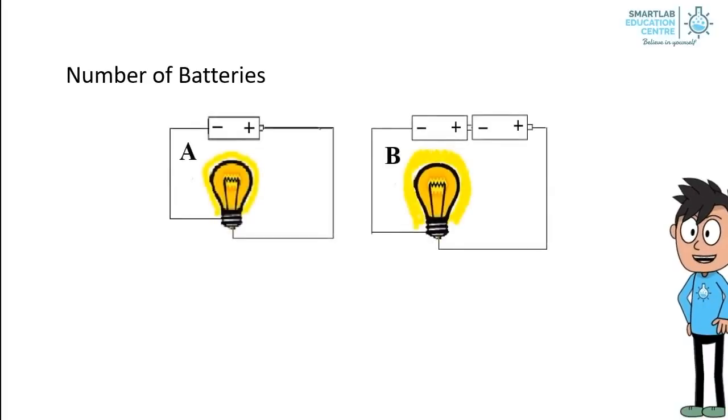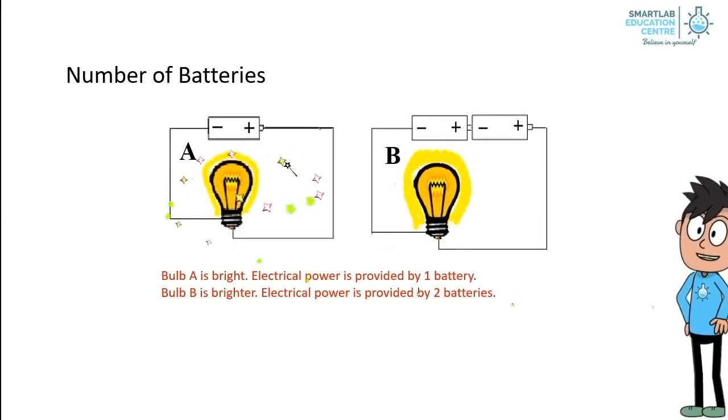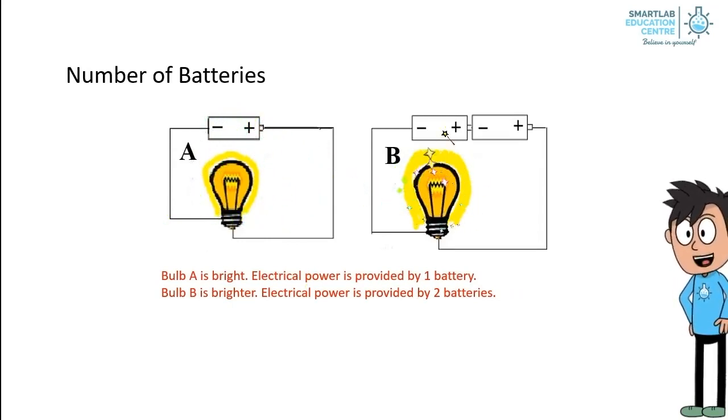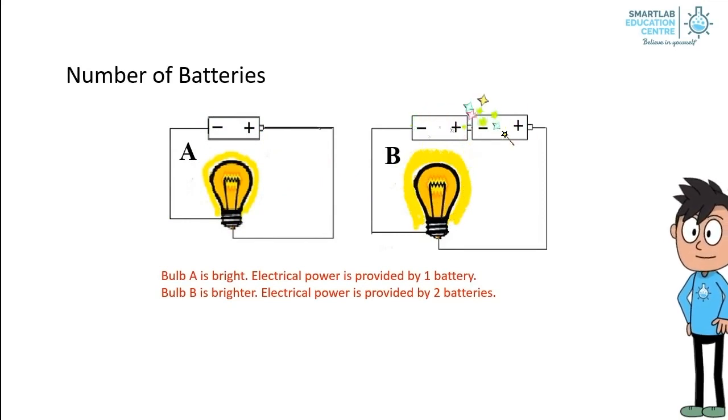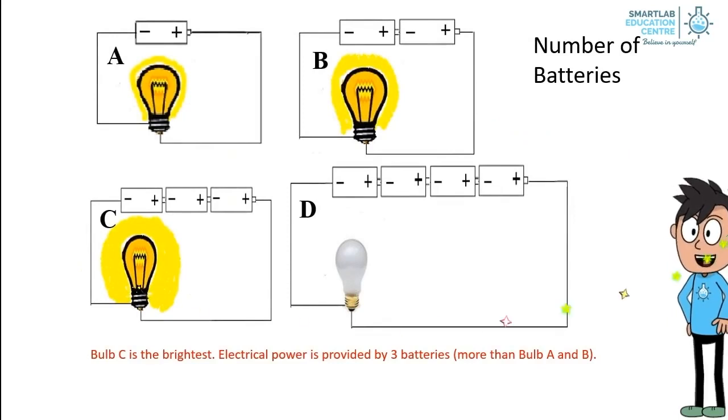Let's look at this diagram. Bulb A is bright, and electrical power is provided by one battery. However, Bulb B is brighter, as electrical power is provided by two batteries. Bulb C is the brightest, as electrical power is provided by three batteries, which is more than Bulb A and Bulb B.